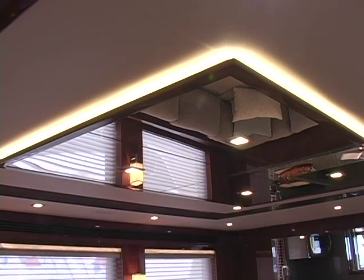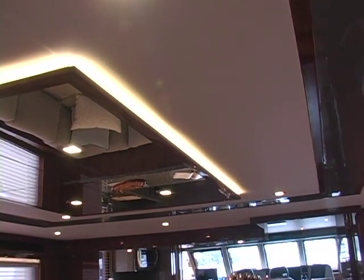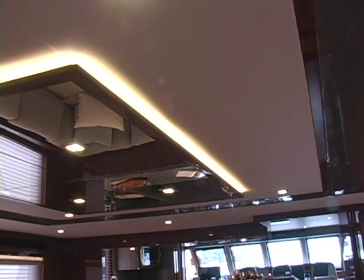Lighting throughout the vessel is LED. All our boats are fitted with LED lighting — very bright and a very airy feeling.